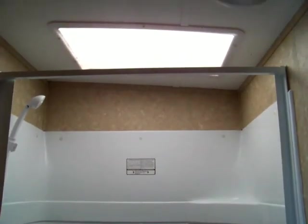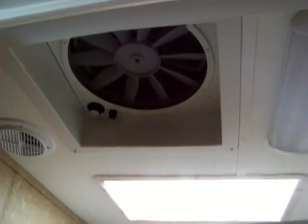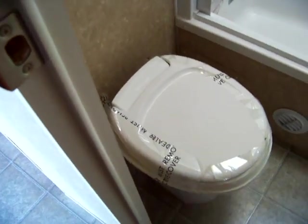And in the bathroom, nice tub and shower combination — in case you have kids. High flow overhead fan. AC ducts. Nice storage cabinet. Toilet with expansive leg room.